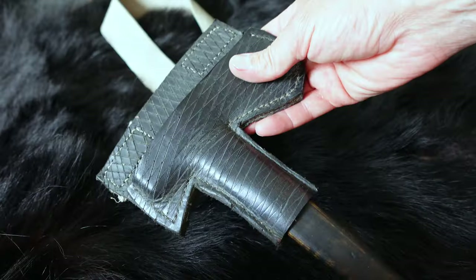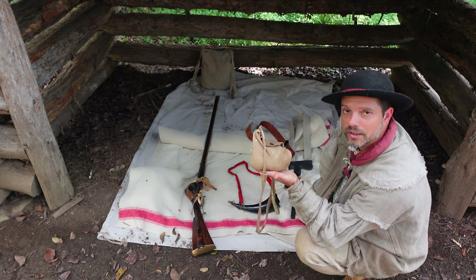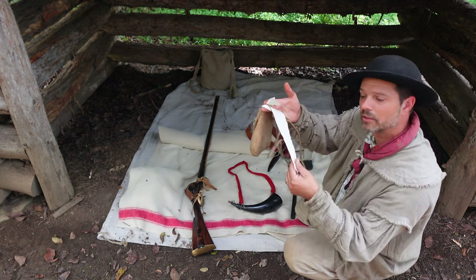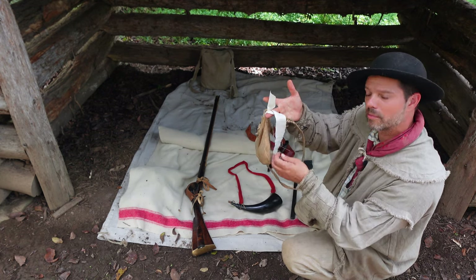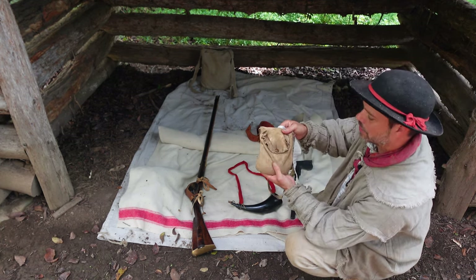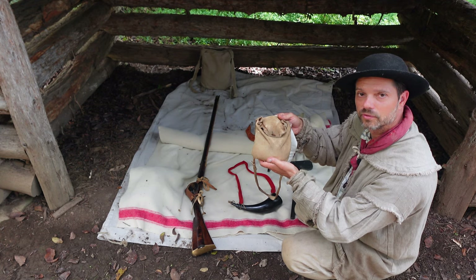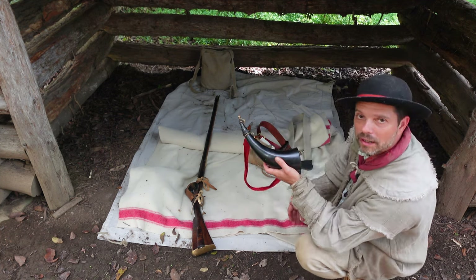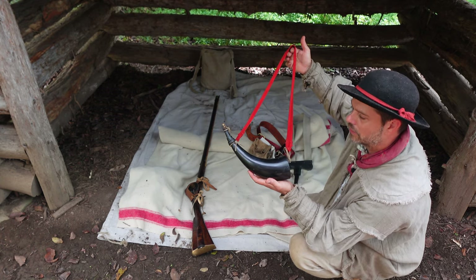I've got my tomahawk here in a leather sheath, my knife and waist belt, and my shooting pouch — a brain-tan buckskin shooting pouch that I normally carry. I have a little extra patching material cut into a strip and tied to the strap of the bag. Inside I've got a powder measure, a vent pick for clearing the vent hole, some extra flints, tools for taking apart and maintaining the gun, and extra patching and cleaning material.